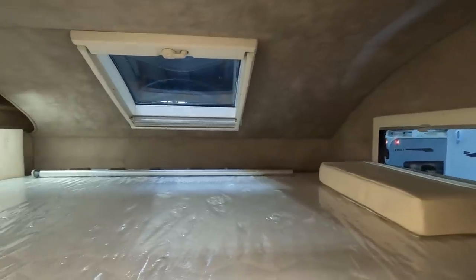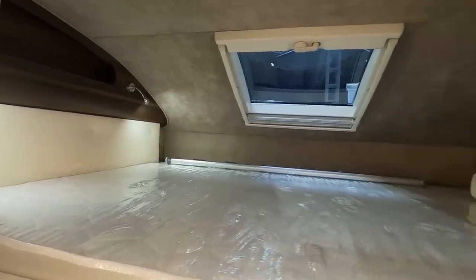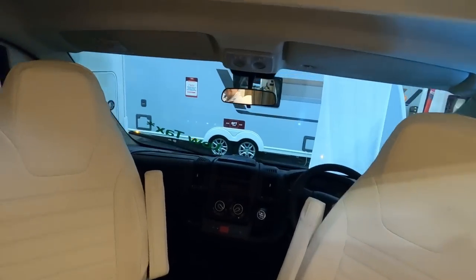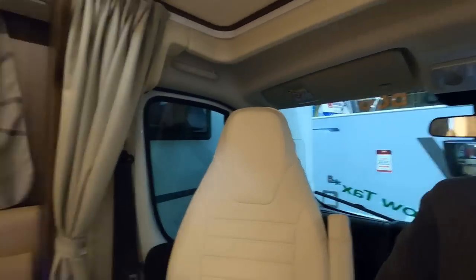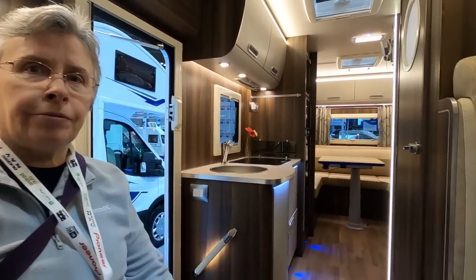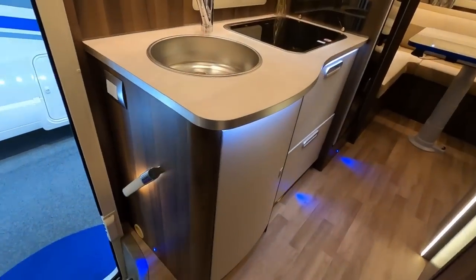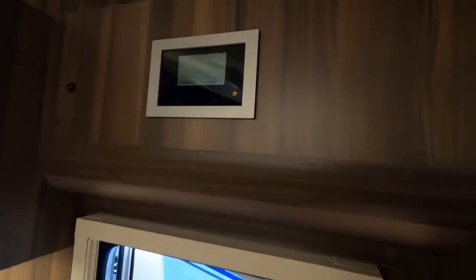Massive double bed up there. You've got to watch your head getting in there. There's something about celebrities go caravanning - they're filming here, so there are probably some stars here. I'm looking for star motorhomes! There's your control panel up there.